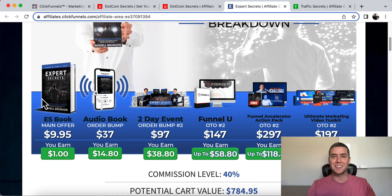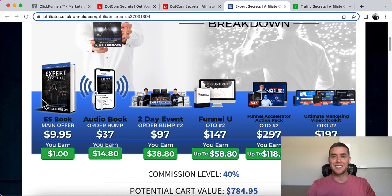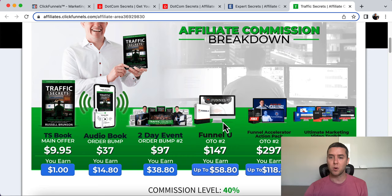He does the same exact thing with all of his books. Expert Secrets — same thing: Expert Secrets followed by the audiobook and the same upsells. His Traffic Secrets book — same exact thing: Traffic Secrets followed by the audiobook, followed by courses, upsells, upsells, downsell. You can see it works; otherwise, he wouldn't be doing it across all his different books.